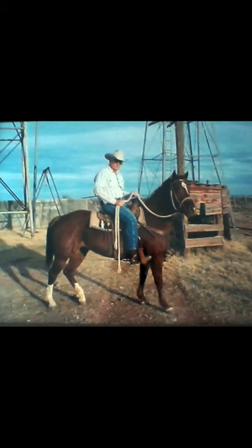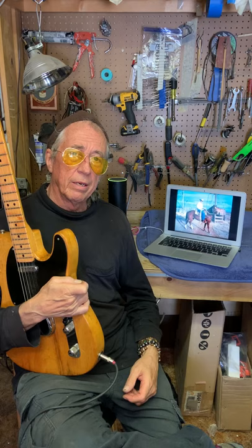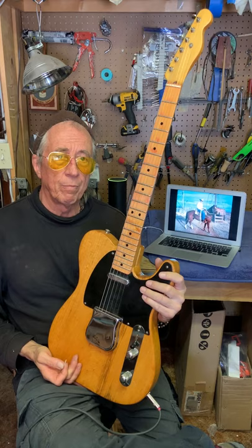My good friend Susan Strasser is selling it — it belonged to her father. Here's a picture of Carl playing his guitar; this was a lifetime guitar for him. Carl was a real cowboy on a real ranch out there in Van Horn — his daughter still operates it. He got this guitar in 1952 when he was in the U.S. Navy, so he was a war veteran, Korean War, and this was his baby. This was a working man's guitar.